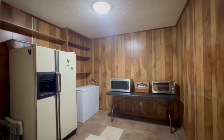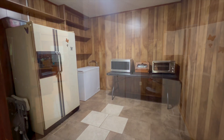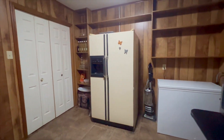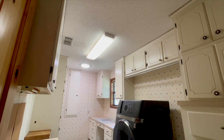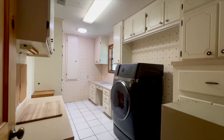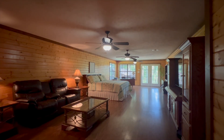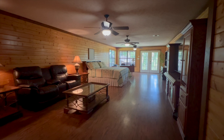Off the kitchen we have a huge walk-in pantry area with lots of built-ins, lots of storage, extra freezer area, then the laundry room with lots of room and the washer-dryer combination included.